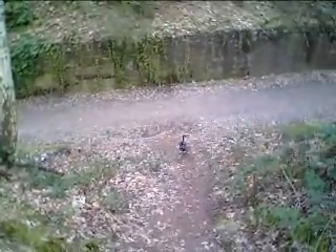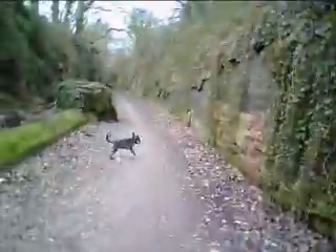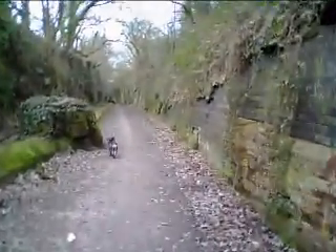This is the path that leads you back down to the Woodall Way, where Dino's waiting for me. It leads you back down here and there you go — we're now back onto the Woodall Way.